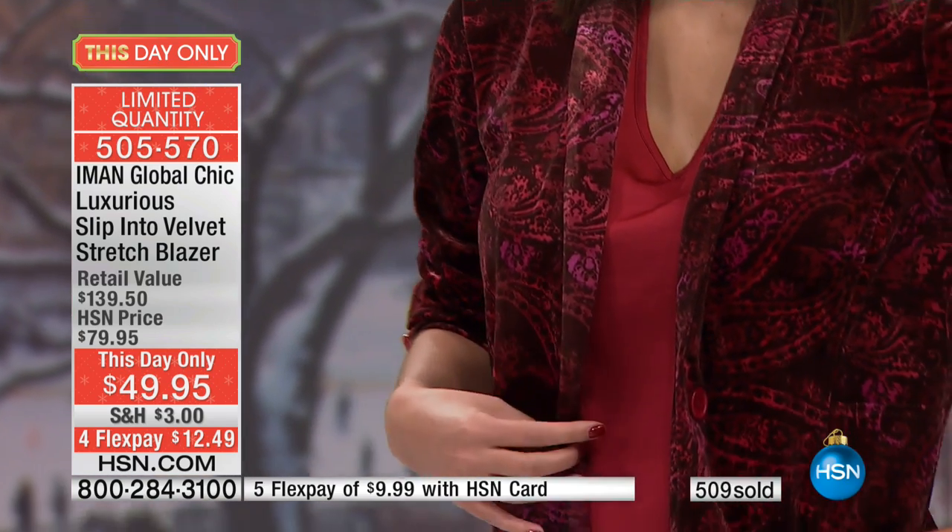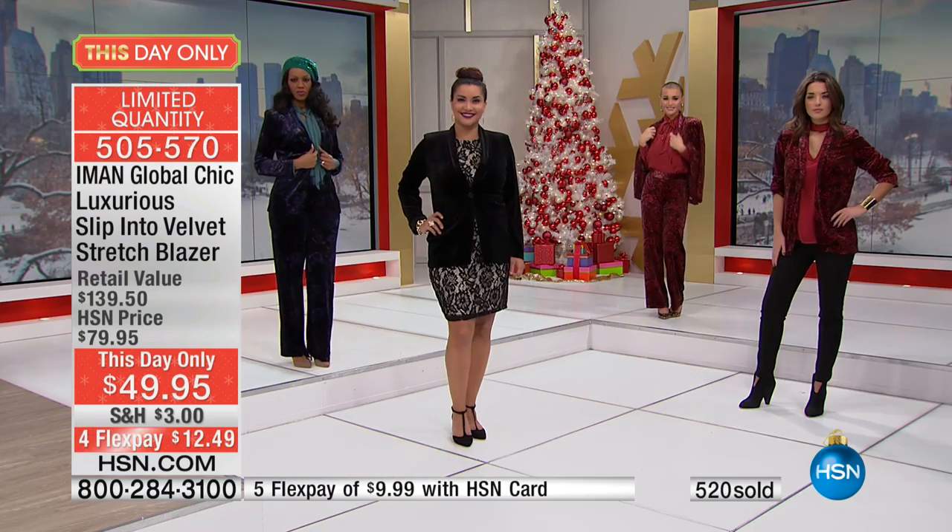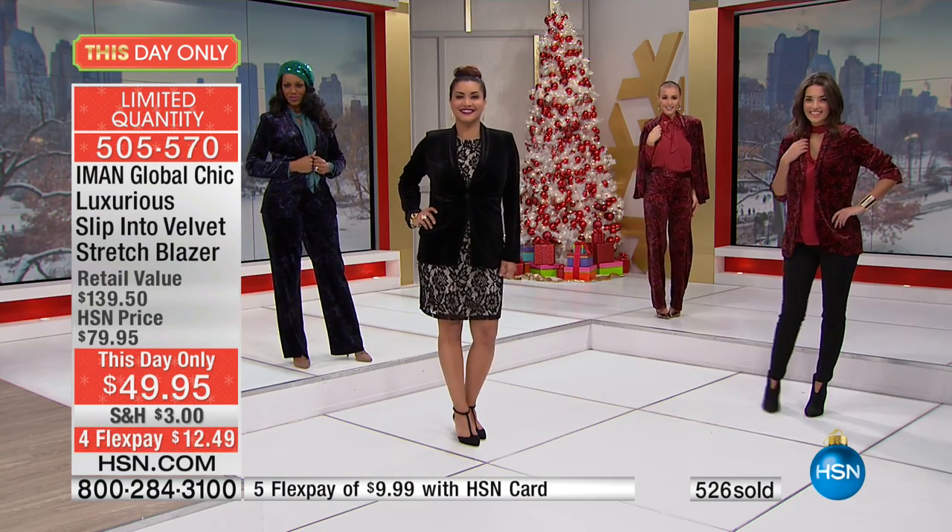Velvet is the biggest trend this season — velvet shoes, everything velvet is out there. As we call it, va-va-velvet! It has a stretch. It's beautiful. And the paisleys — if you look at this blue paisley, it's blue with purples and grays.